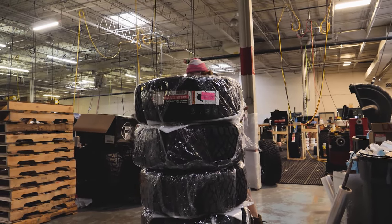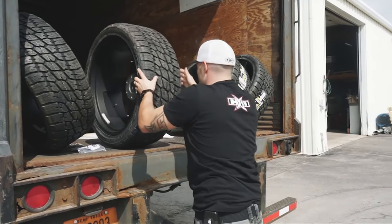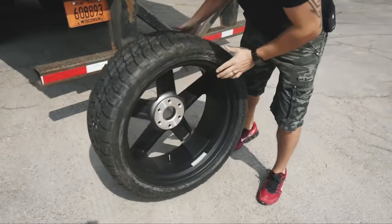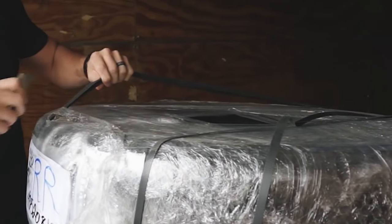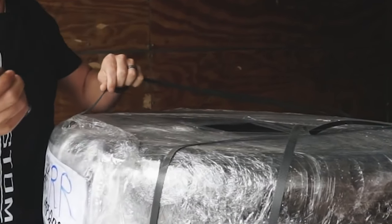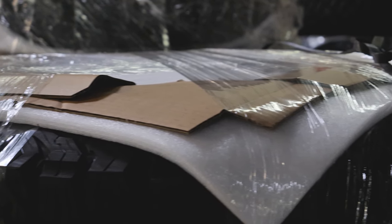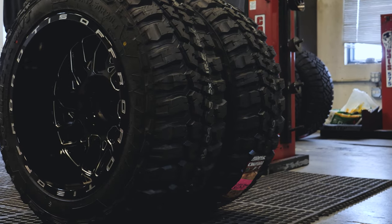If it is, please make a note of that on the bill of lading. When it comes to unloading, we recommend having a second pair of hands to help unload your wheel tire set. Carefully cut the straps and plastic wrap and lower the wheels to the ground. Do not take off the cardboard and foam while the wheels are on the truck, as this will give you a layer of protection when unloading.